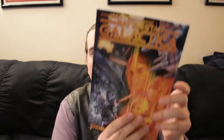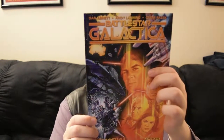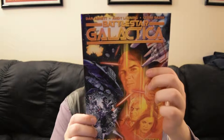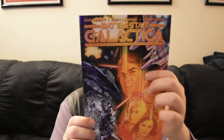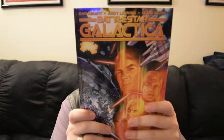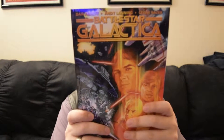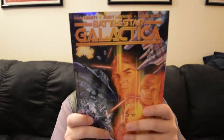The next one is Battlestar Galactica. The original Battlestar Galactica returns in an all-new star-spinning adventure celebrating the 35th anniversary of its original sci-fi TV airing. This collects issues one through five of the series, with a complete cover gallery featuring art by Alex Ross.